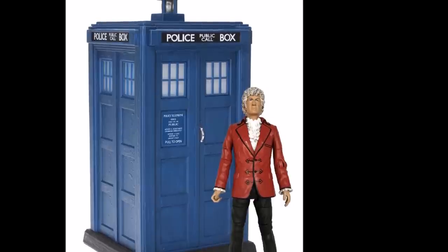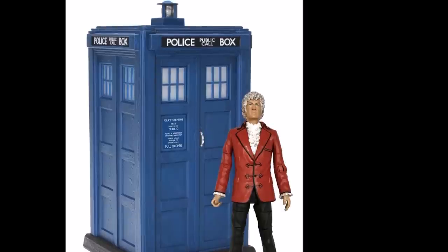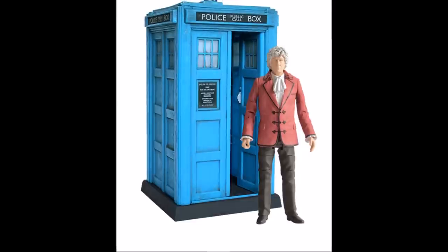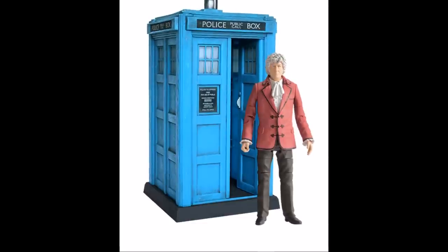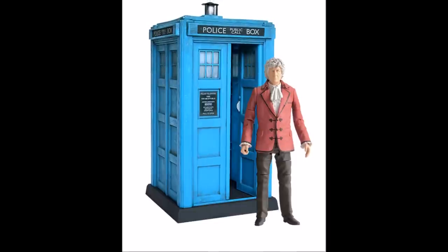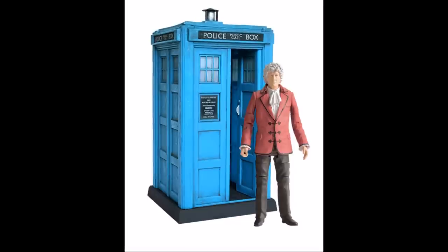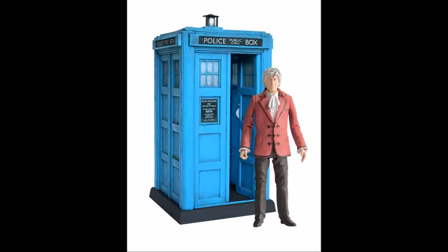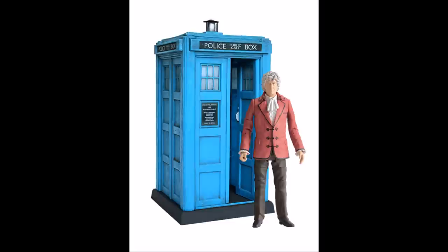Hopefully that will be rectified. If you've seen my custom unboxing of the Planet of the Spiders regeneration Third Doctor, you'll know the Third Doctor head is a peg and the Fourth Doctor head is a plug — so that's probably why they haven't done it, as the Third Doctor's torso isn't compatible with the shirt piece. I would have personally liked to have seen the open collar, but that is still the set I'm most excited about. I hope they rectify the Third Doctor, but I am really excited — that's probably the one I'm most excited to get.